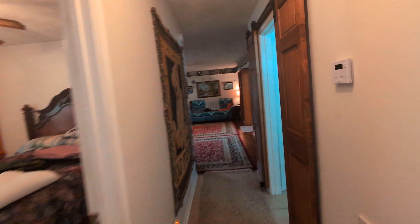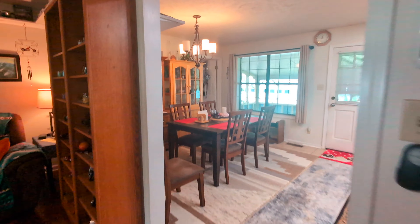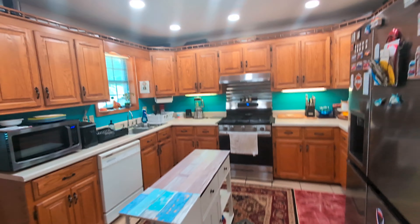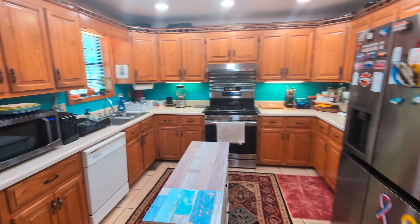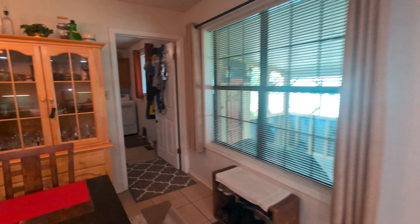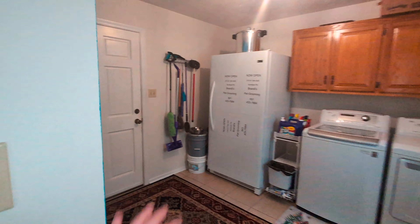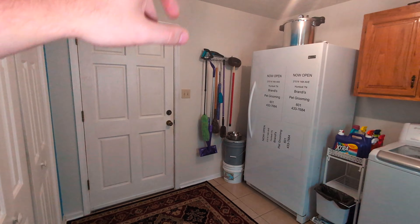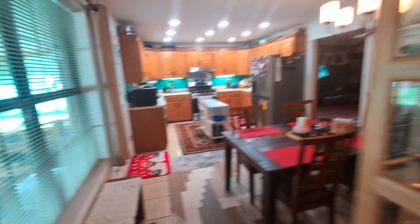Now we're going to make our way back down the hallway into the kitchen. Nice eat-in kitchen. This property does come fully loaded with appliances — very nice appliances. Right off of the kitchen we've got the utility room, and right through here we have the garage, which has steps going up into the attic with a fully finished part that is heated and cooled.